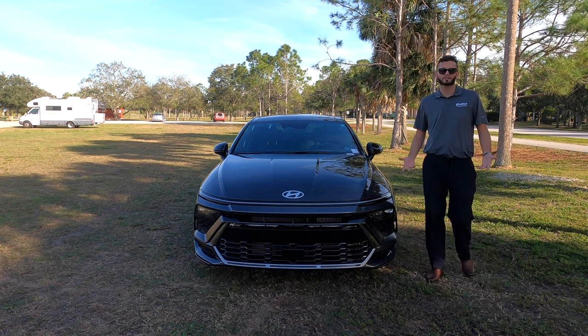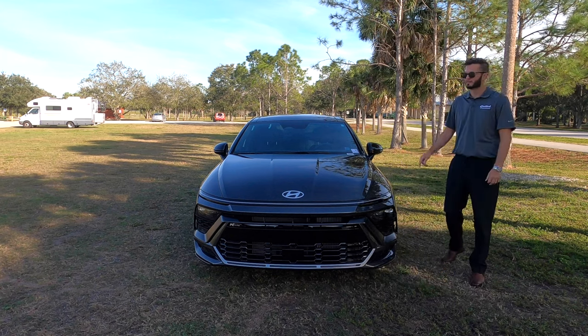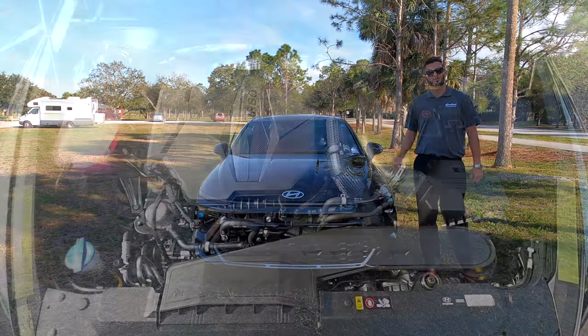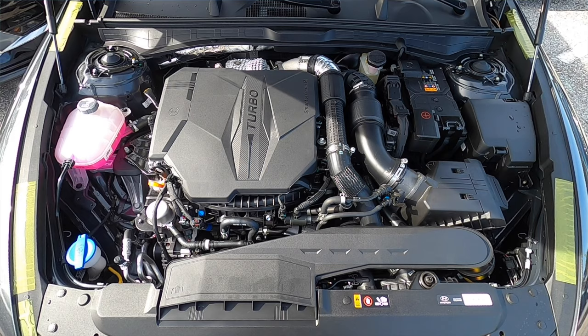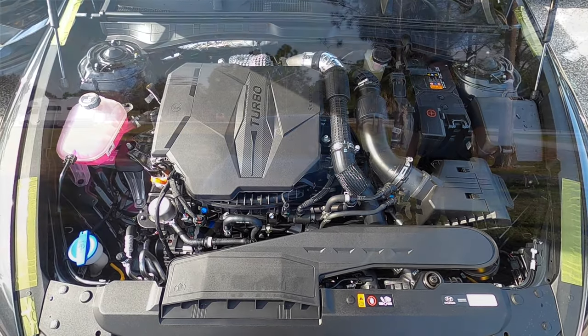Nowadays, Honda, Toyota, Volkswagen, Nissan — nobody is going to pack the power that's underneath this thing. That's a turbocharged 2.5-liter engine. You get 290 horsepower with 311 pound-feet of torque, and 5.3 inches of ground clearance.